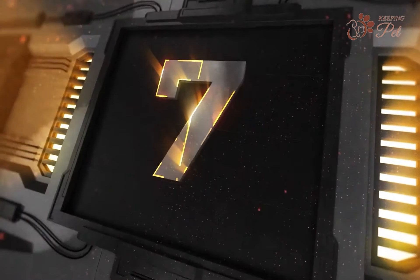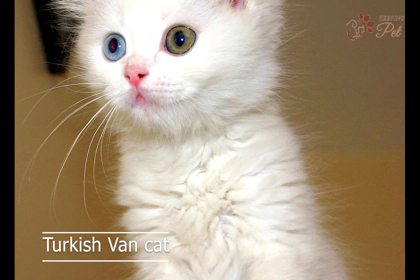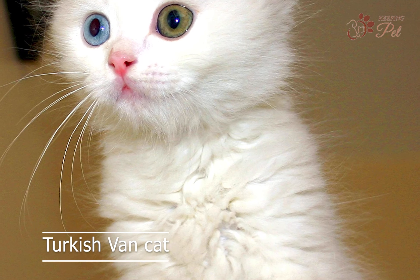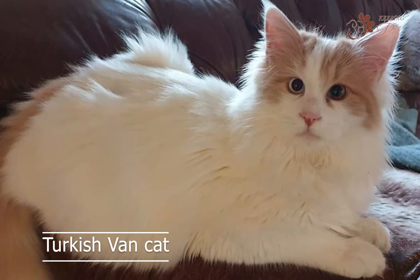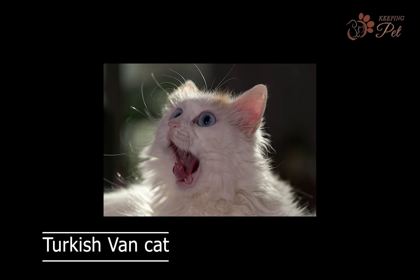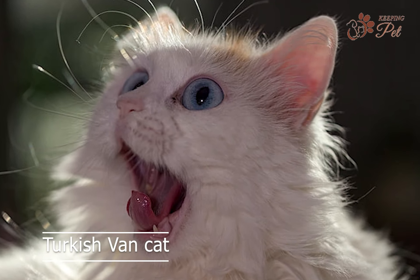Number seven on our list is the Turkish Van cat. Known for their luxurious and soft coat, Turkish Van cats are one of the oldest cat breeds. They have a distinctive pattern of white fur and colored markings, and are known for their love of water. Turkish Van cats are also intelligent and playful, and enjoy playing fetch and learning tricks.